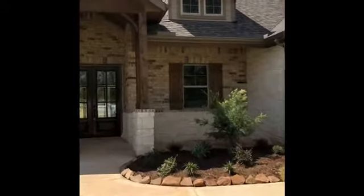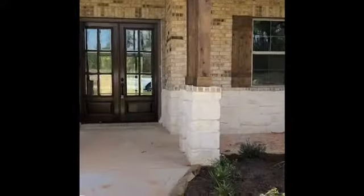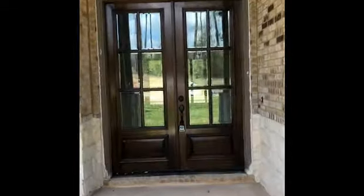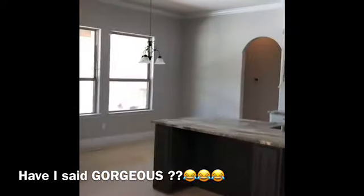Their house that I sold was absolutely gorgeous and I know you guys are gonna love this as well. It's beautiful — look at those front doors. Wow, gorgeous. These gorgeous doors that they did, and their kitchen is to die for.